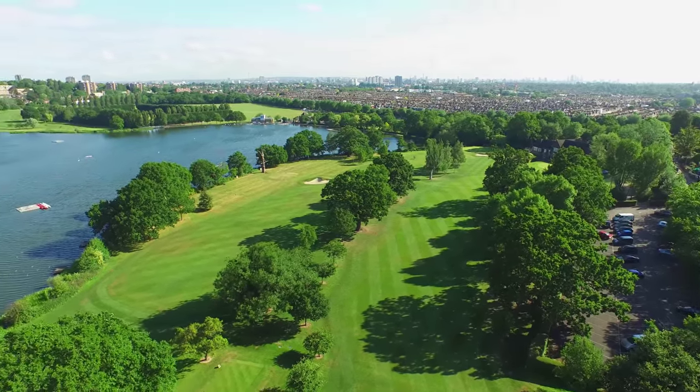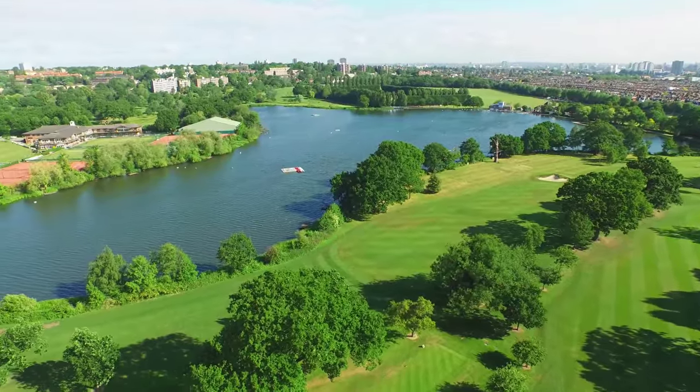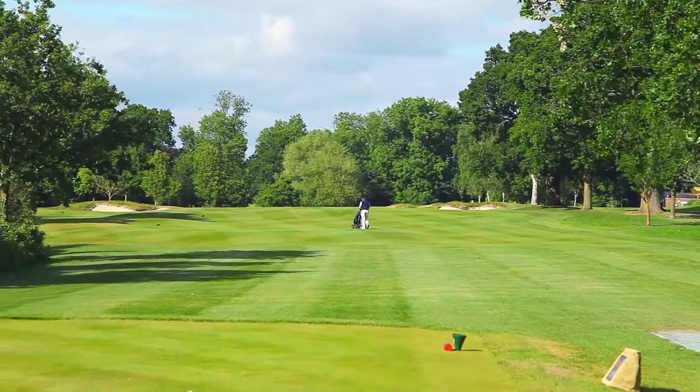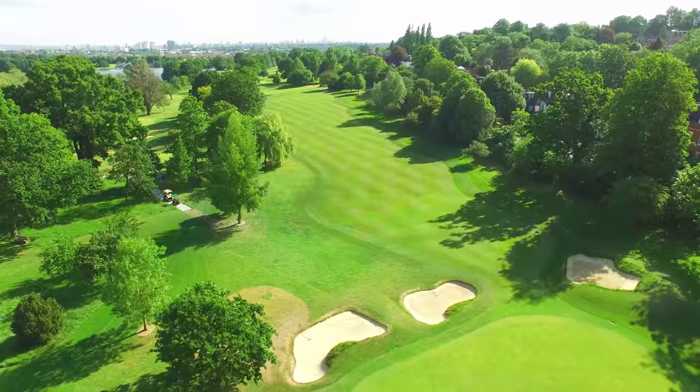Wimbledon Park was originally landscaped in the 18th century by Capability Brown when the lake was formed. The club itself was established as a members-only club in 1898. Steeped in rich history, our club is a hidden gem just six miles from central London in the famous SW19.